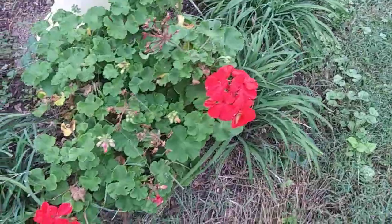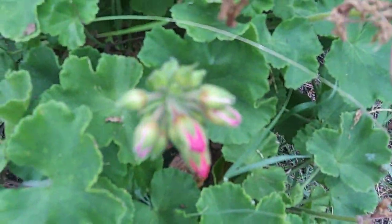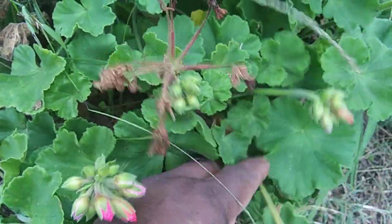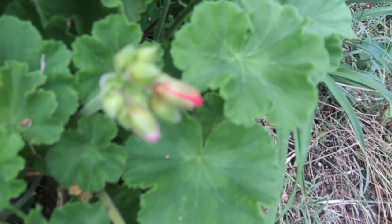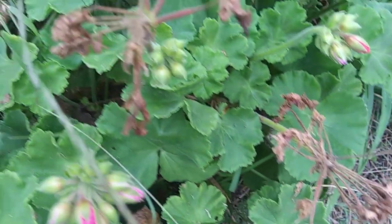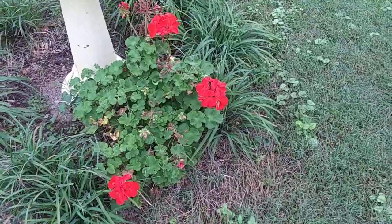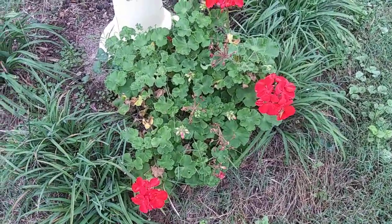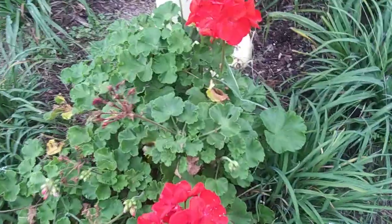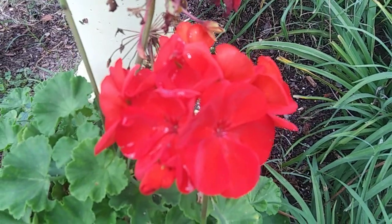This is the biggest geranium I've ever grown and it's still pushing out blooms. Of course you want to go through and snap these off at the growth point — it encourages more blooms. But when frost comes through these will be gone. Up until frost, these are the things that are going to give you those late blooms and the late fall pollinators.